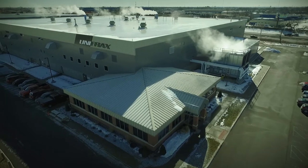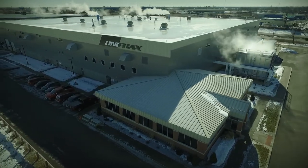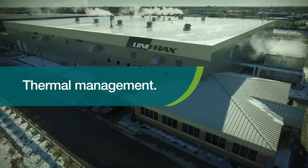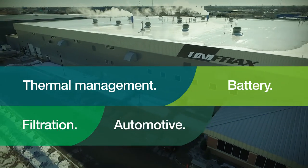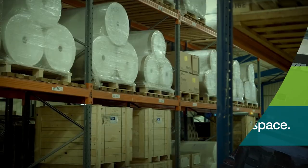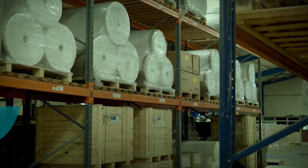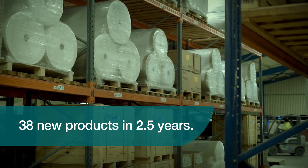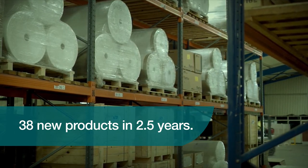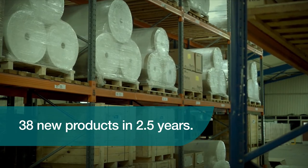We are producing fiber-based materials to meet global demand for thermal management, battery, filtration, automation, automotive, and aerospace applications. Company-wide, we have commercialized 38 new products in the past two and a half years, from industrial and automotive emission control technology to lithium-ion battery separator media.